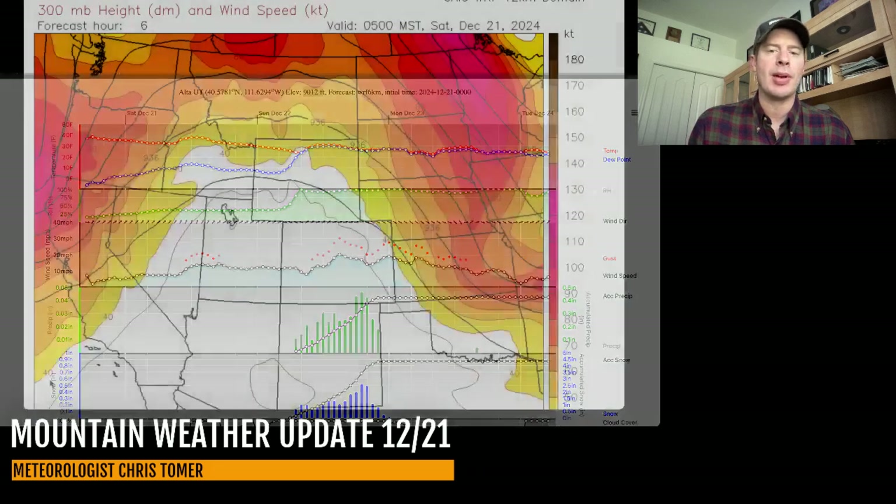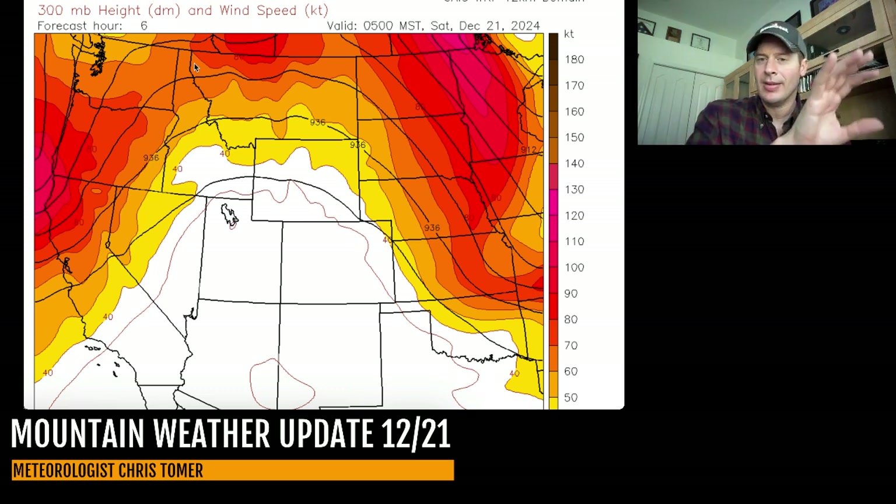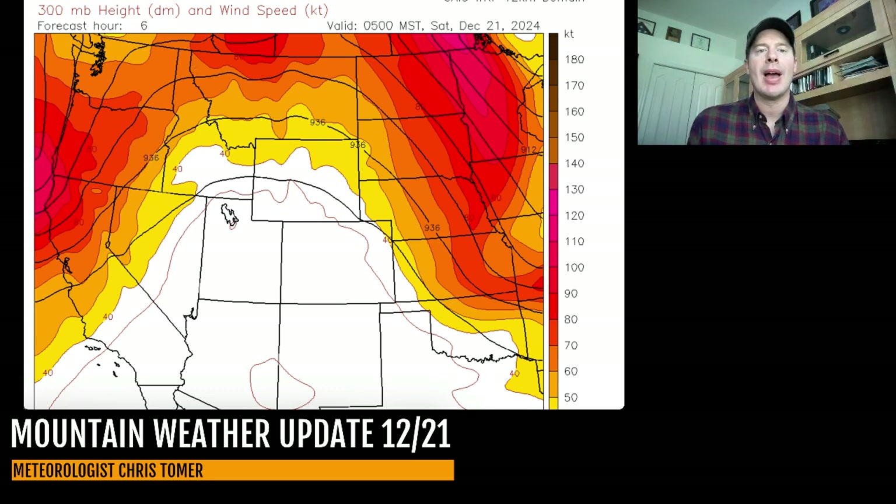Let's talk about the jet stream forecast. This is the forecast at about 30,000 feet in the atmosphere — the colors represent wind speeds. The deeper the reds, the higher the wind speeds with this particular jet forecast. This tends to be the storm track. What you see right now is the arcing to the north of the jet, so it's very warm and dry beneath a pattern like this. The action is going to be where the winds are — where you see the deep reds. That's where the action is.